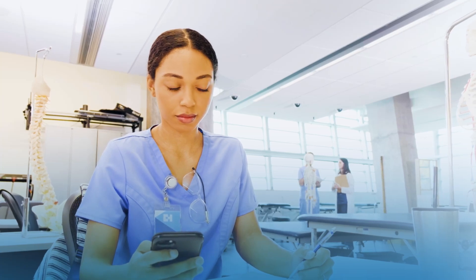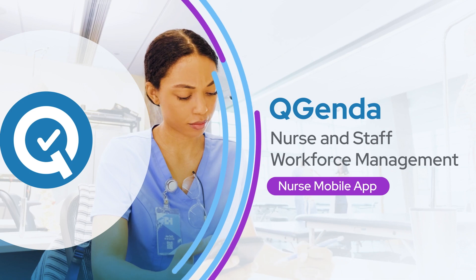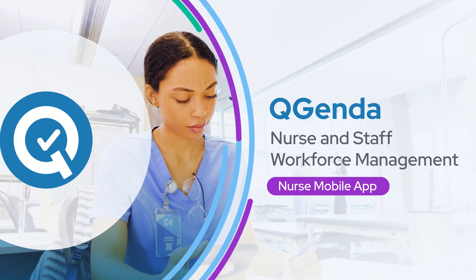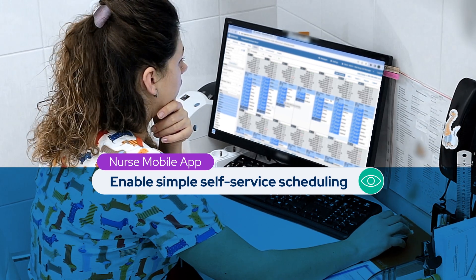Give your team everything they need to control their own schedules with the QGenda Nurse and Staff Workforce Management mobile app. Managers can designate priority access and identify shift fill order.